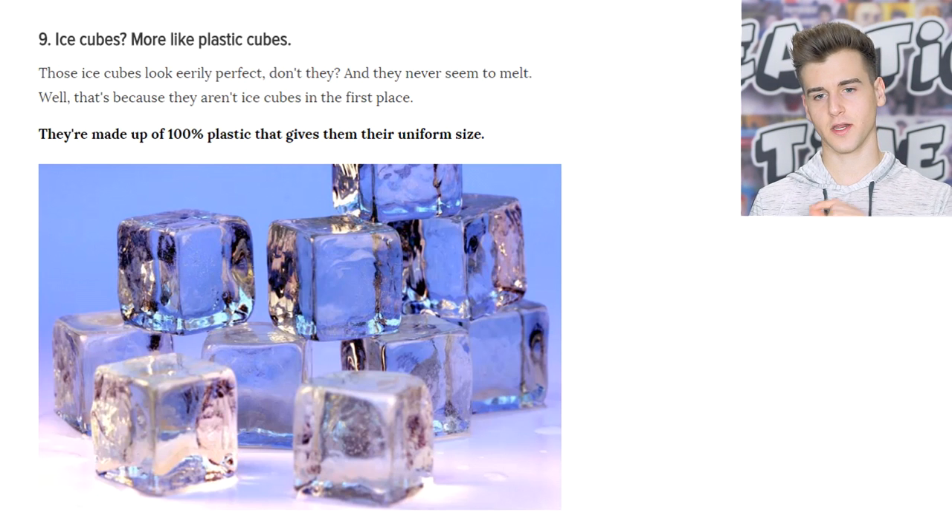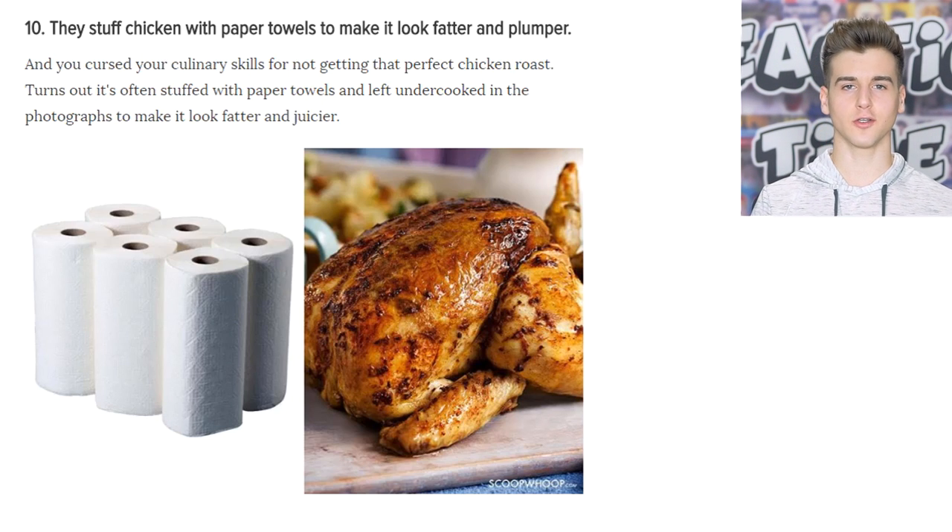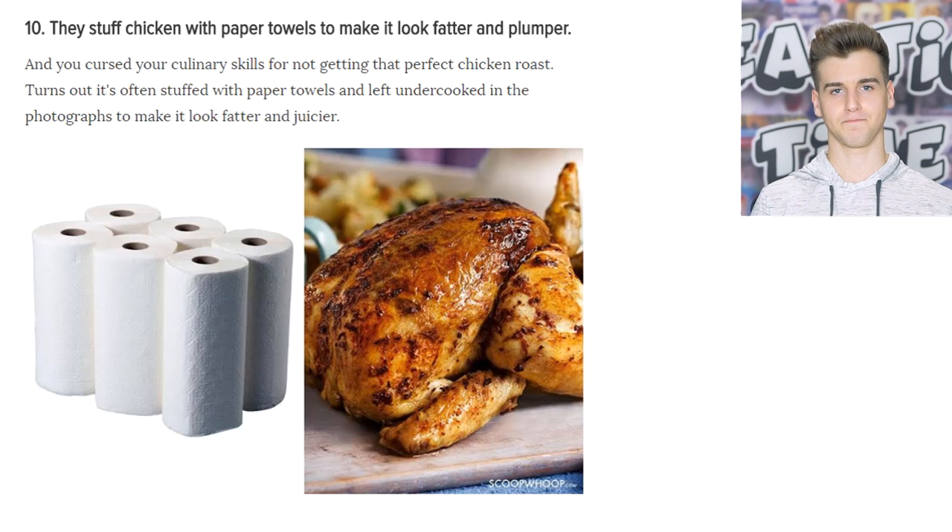A lot of times they actually stuff roasted chicken or rotisserie chicken with paper towels to make it look more plump and juicy. But it's paper towels inside — it's not stuffing, guys. Don't eat it!